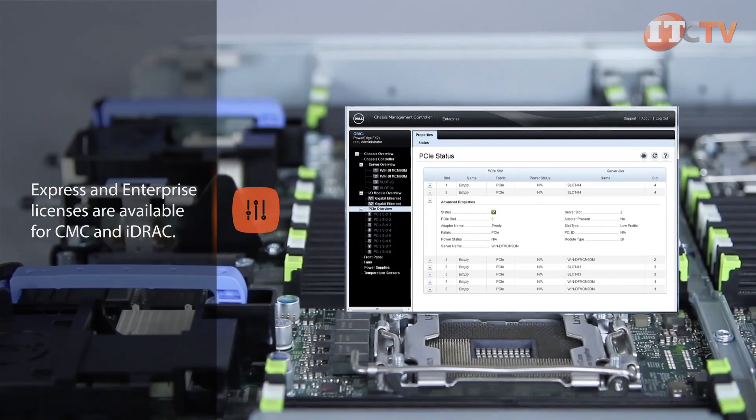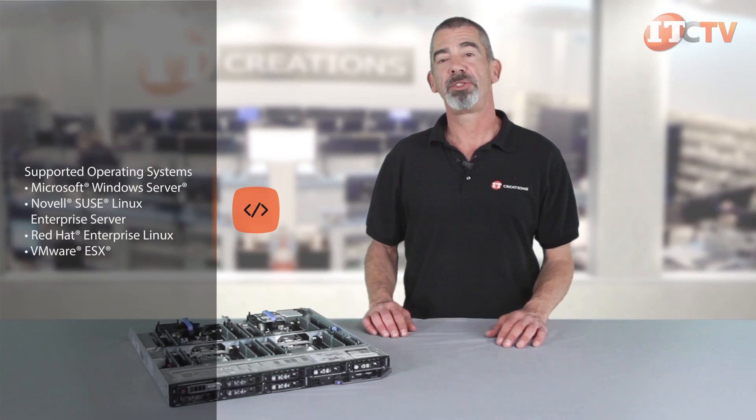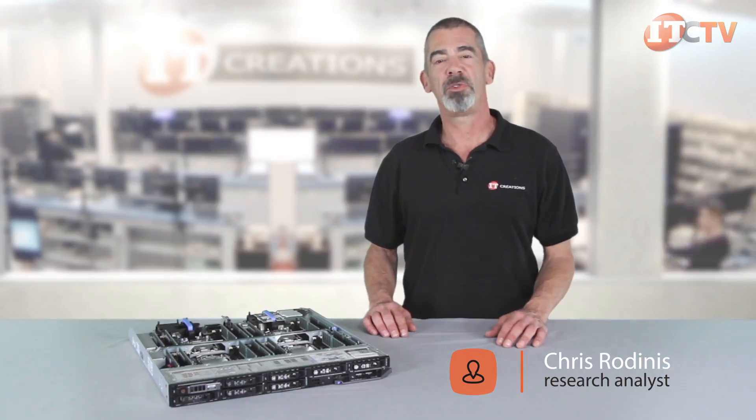Express and Enterprise licenses are available for both CMC and iDRAC. For more information on the FX2, check out our other video on the FX2S, which features the FC630 and the FC430 compute modules. Like, share, and comment in the space below. I'm Chris Rodinas, thanks for watching.